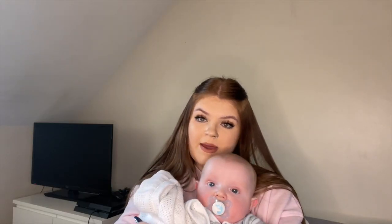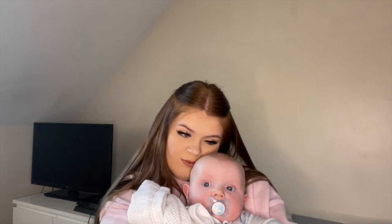Hi guys, it's Becca and welcome back to my channel. Today's video is just going to be what my baby got for Christmas. He is four months old at the moment, he turns five months old tomorrow. He was obviously four months old when Christmas happened. He's very sleepy at the moment so I think after the intro I'm going to put him down for a nap.